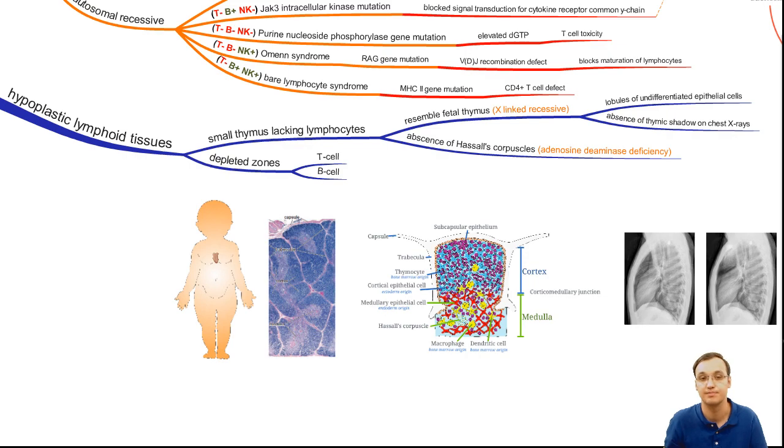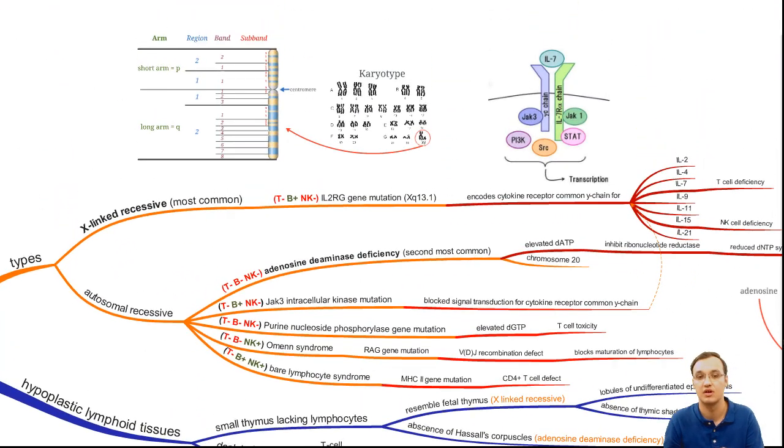The types: X-linked has no T and no Natural Killer cells; JAK3 mutation also has no T and no Natural Killer cells; ADA deficiency and Purine Nucleoside Phosphorylase mutation have no cells at all.